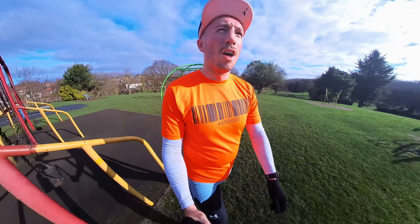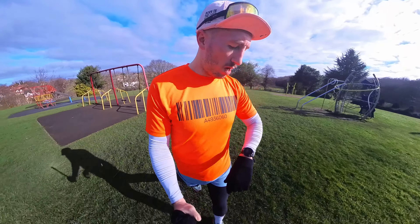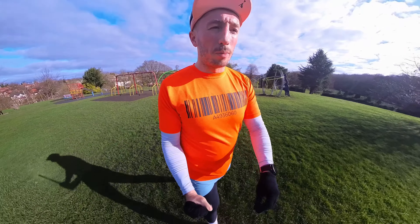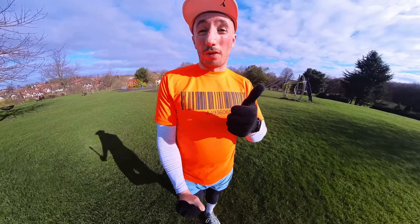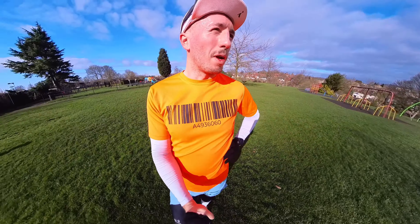Parkrun is done — what a lovely, lovely day. Can't complain at all, look at the sky. Now, the most important part of the day: thanking the volunteers. Well done to them, they were awesome and really, really encouraging all the way around. There were so many — it's not often you get this many.